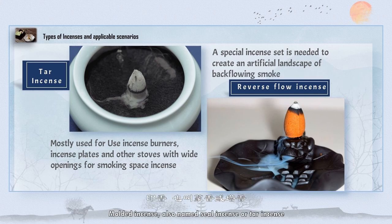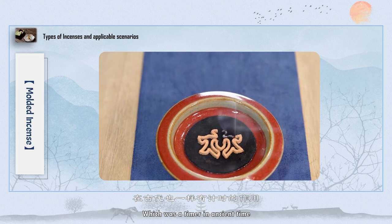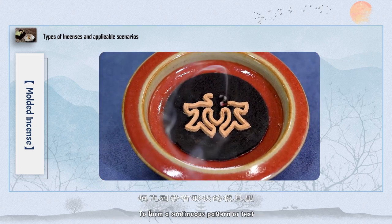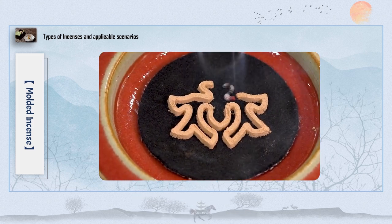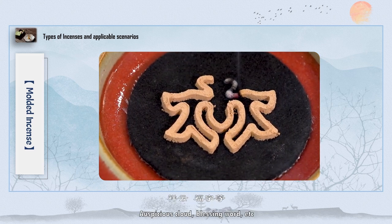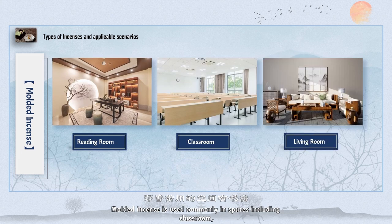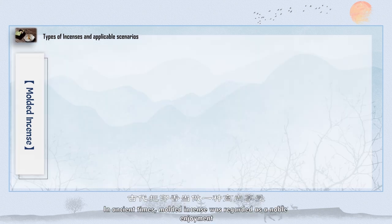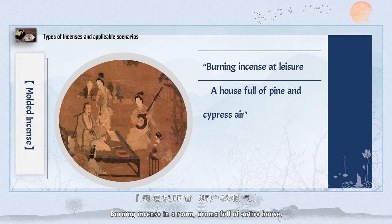Molded incense, also named seal incense, is the origin of round-shaped incense and was used as a timer in ancient times. It is made by filling prepared incense powder into a mold to form a continuous pattern or text — such as lotus, auspicious cloud, or a blessing word — then removing the mold. Molded incense is commonly used in classrooms, living rooms, and other medium and large spaces. In ancient times, it was regarded as a noble enjoyment: burning incense in a room with aroma filling the entire house is one of the most leisurely and lasting pleasures.